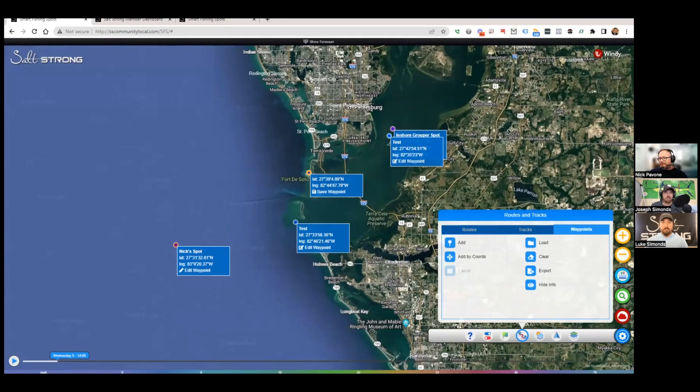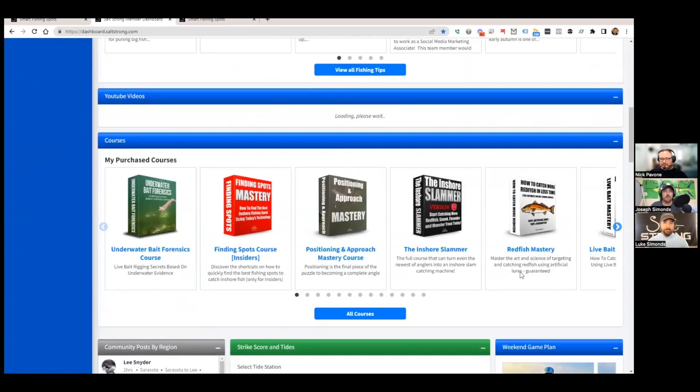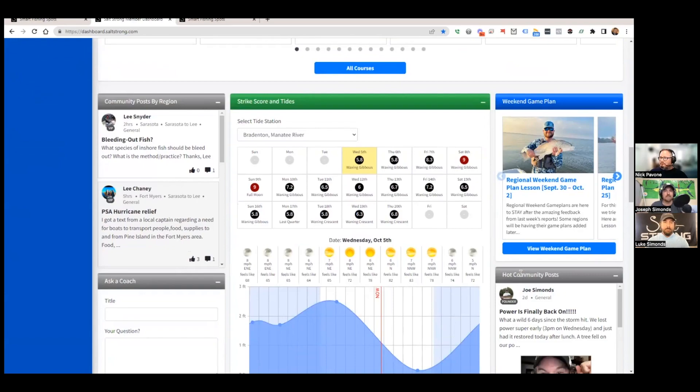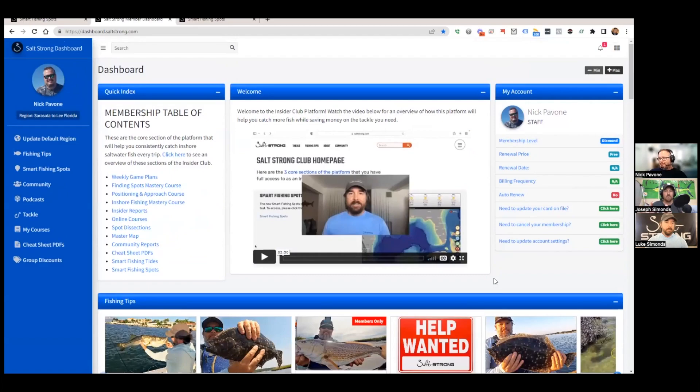Let's pull up the new dashboard — some members already have it live, and it's a massive change from the old one. When you go to saltstrong.com as a non-insider you see the normal homepage, but members who are logged in see something completely different: a custom dashboard that's part of your journal and logbook, with all your membership benefits in one well-organized place so you're not missing out on anything.